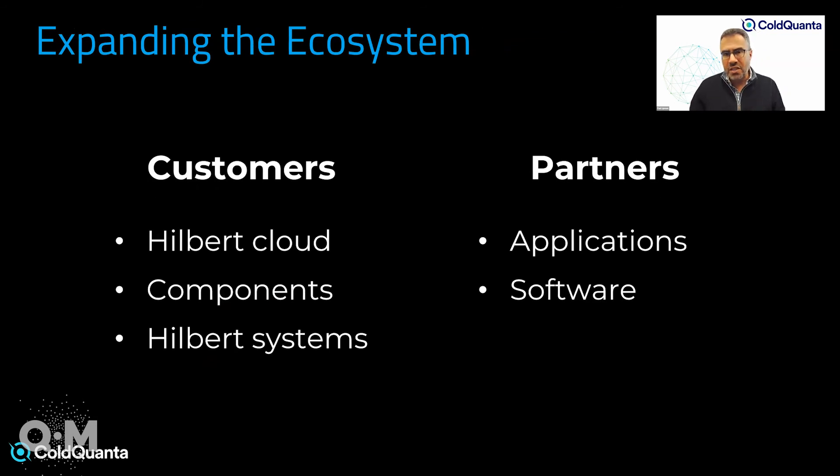In terms of our interests with the QEDC marketplace, we're always interested in engaging broadly in the quantum ecosystem — certainly with customers, whether for access to the Hilbert cloud system, the underlying components, the physics packages, the ion traps, or the glass cells. We're talking to a select number of customers and national programs about full-stack quantum computers that we would deploy on-premise. On the partnership side, we partner broadly in the application software space and are always interested in working with partners to bring added value to our customers.